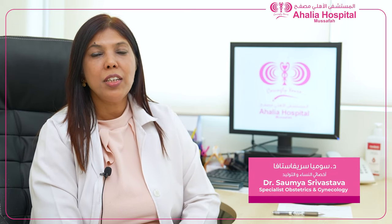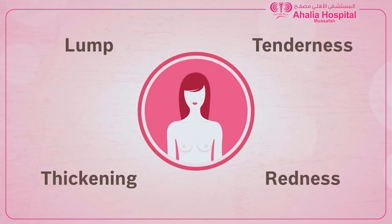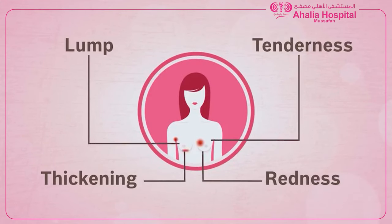Symptoms of breast cancer include a visible lump or a palpable lump in the breast — this is the most common symptom. Apart from that, you can see lumps in the underarm area, around the breast, or below the clavicle, which can also be symptoms of breast cancer.